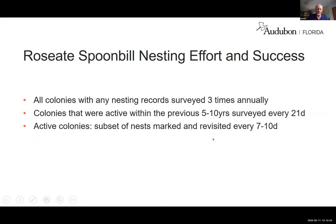Our method of monitoring spoonbills: all colonies with any nesting record — even if 35 years ago — are surveyed three times annually. Colonies active within the previous five to ten years are surveyed on a 21-day cycle. When we find nests, we go back every seven to ten days, mark a subset of nests, and monitor whether chicks survive and how many leave the nest. That gives us our estimate of nest production.